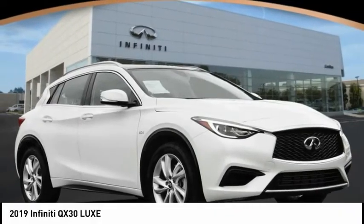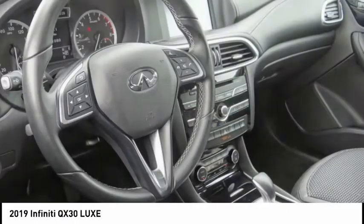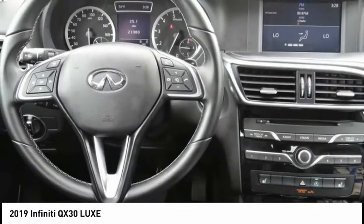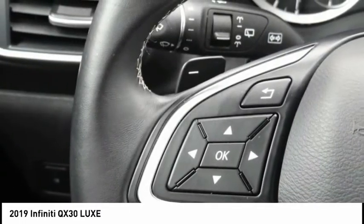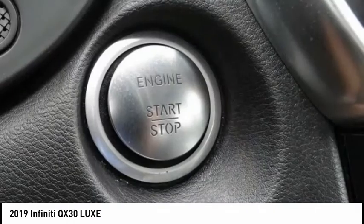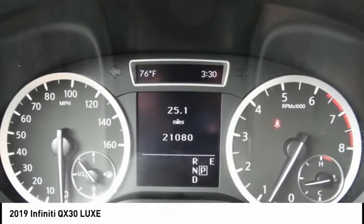Make a great choice today with the 2019 QX30. The Infiniti QX30 is a premium crossover with plenty of style and performance. The QX30 offers ultimate maneuverability and is loaded with a high-quality interior space, priced below $25,000. This vehicle has less than 25,000 miles.